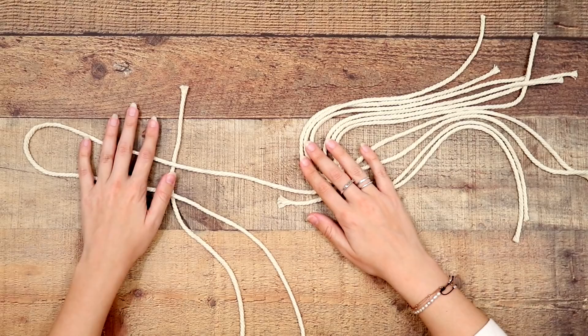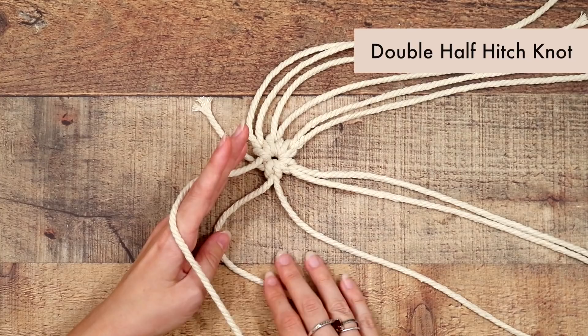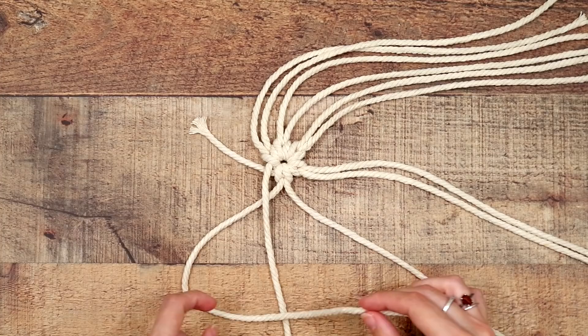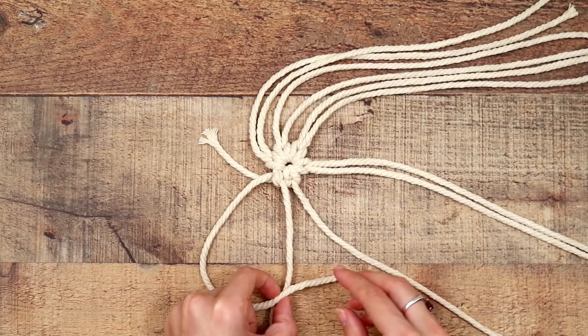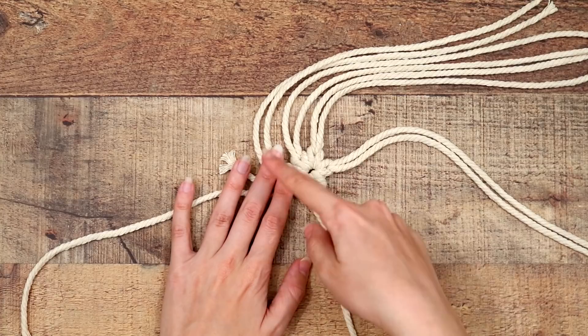This long strand becomes our anchor strand — it never loops around anything else; everything else loops around it. We use a double half hitch knot: go underneath the anchor strand, make a number four shape on top, go over, under, and pull tight — that's the first half. Then do it once more: make a number four, go over, under, through, and pull tight. That completes the double half hitch. Move on to the next cord and keep going around in a circle.